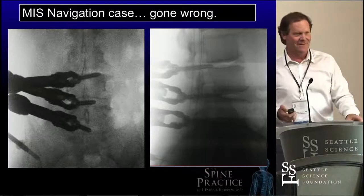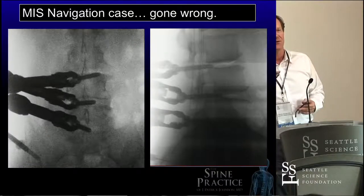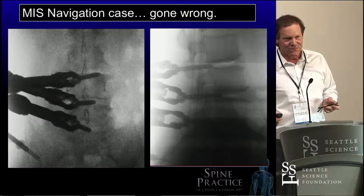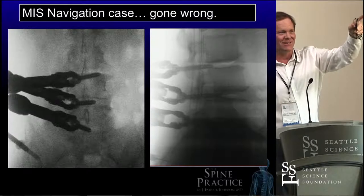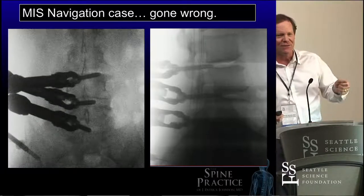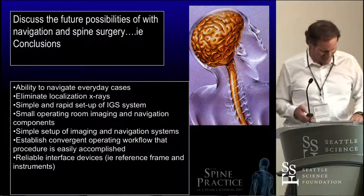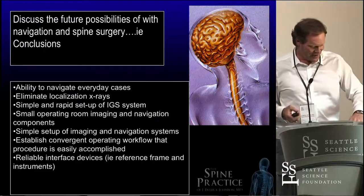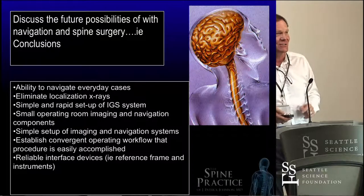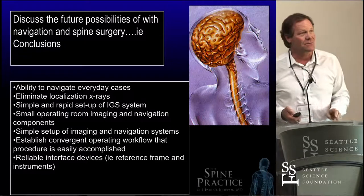Those pedicle screws were gaining purchase on the end plates — you should feel that. The surgeon was a very, very talented senior surgeon, my exact contemporary, who spent time as a fellow at one of the faculty institutions. Image guidance doesn't substitute for tactile feedback and surgical awareness. So anyway, this is my conclusion — I'm only about 15 seconds over.